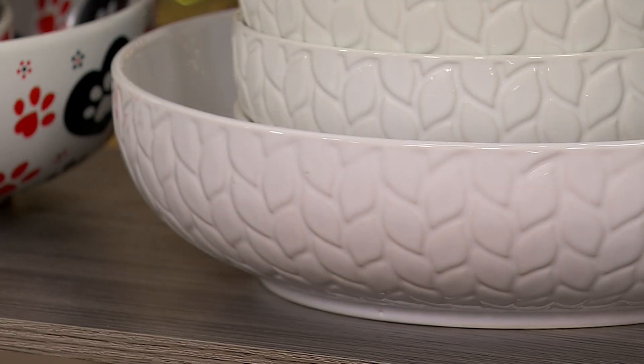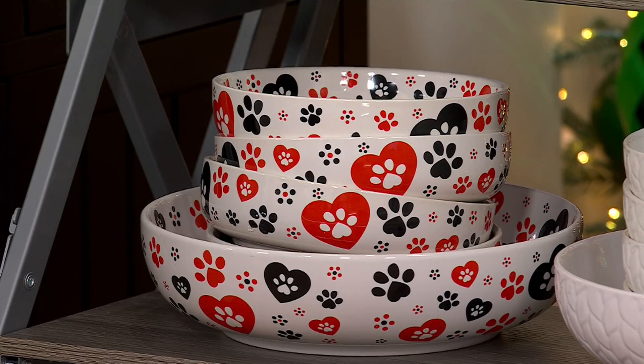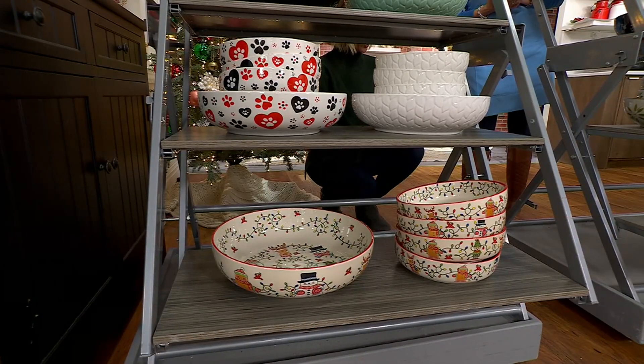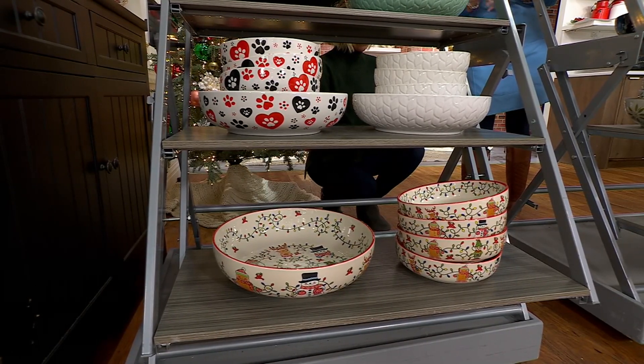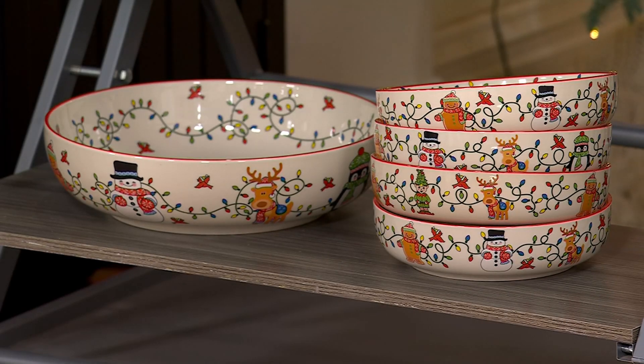We've got some seasonal ones. This one right here is the Pawfetti — what a great gift for all the animal lovers in your life or for you. And then down below, let's go Winter Whimsy. Just a little call out: you have characters that go all the way around — like the gingerbread, the snowman, and Wembley our reindeer — and then each bowl has a different character inside. So cute.